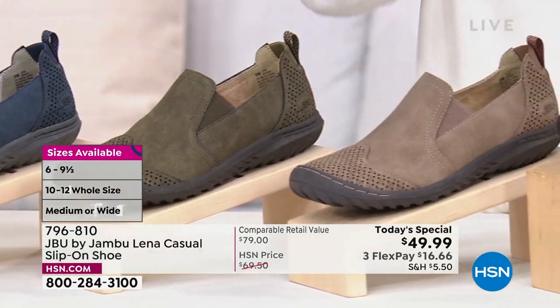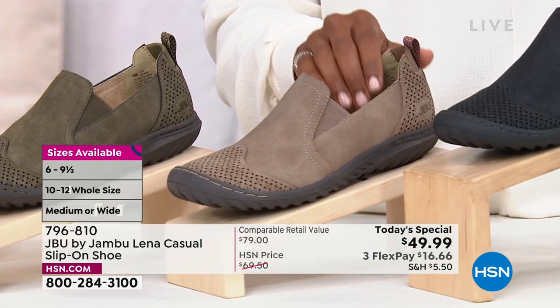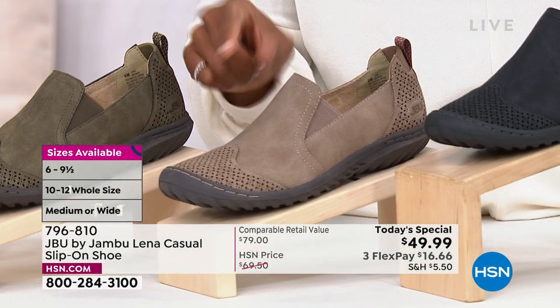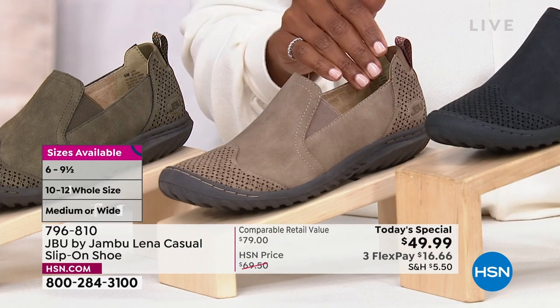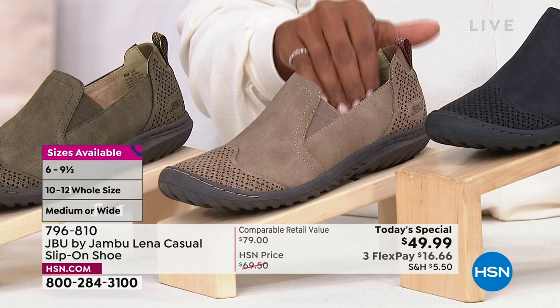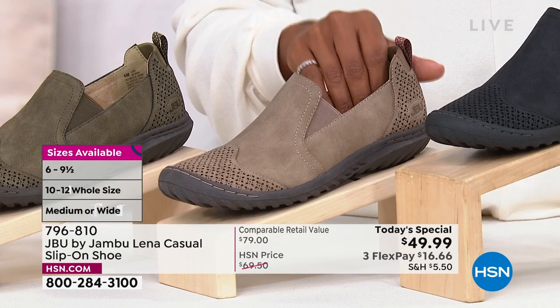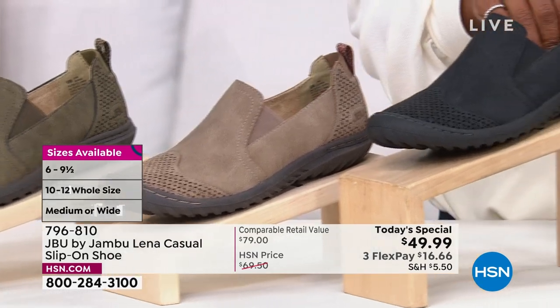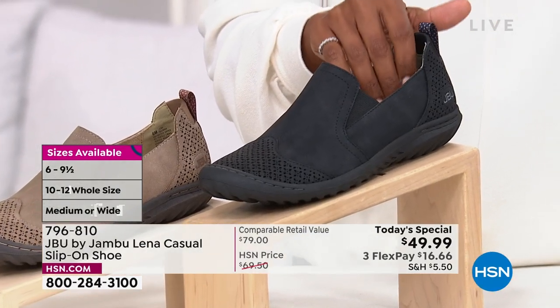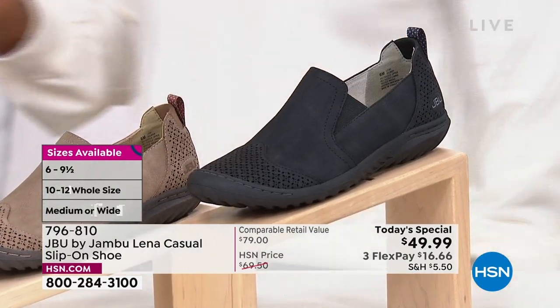Taupe is pretty much gone — I think we've got 70 left in 12 medium only. That's a big deal because a lot of times if you wear a larger size, your size usually goes first, but you are the only ones now in 12 mediums who can get the taupe. And then also black — we always bring in the most in black, but the 11 and 12 wide in black are already gone.